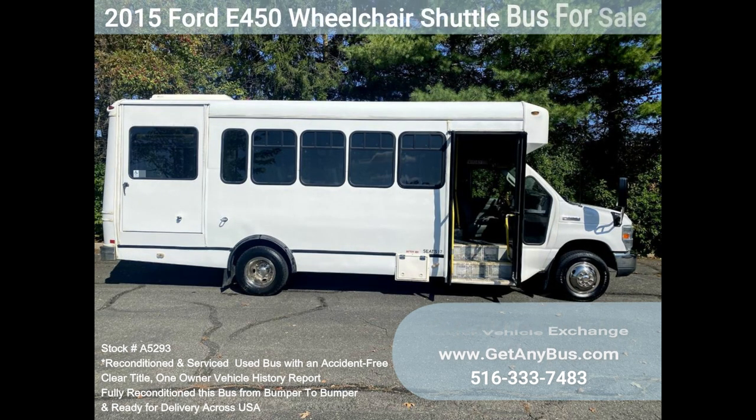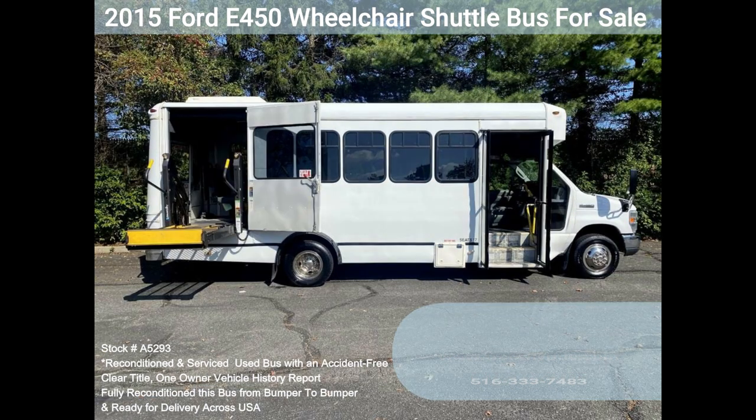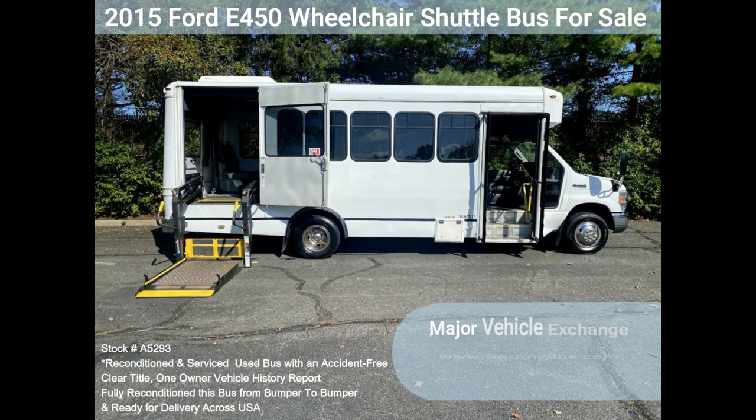Test drives and inspections are welcome. Clean, comfortable, and perfect as a transit shuttle, activity and outing vehicle for church groups, adult day care, senior centers, shuttle operators, teams, or associations.